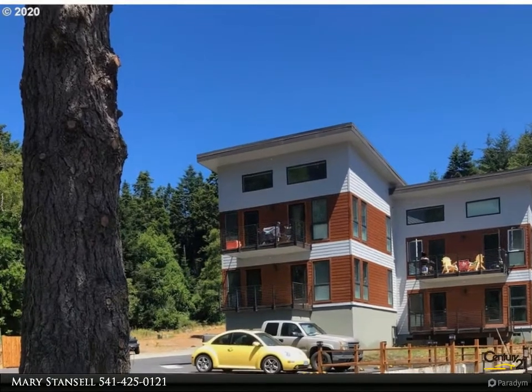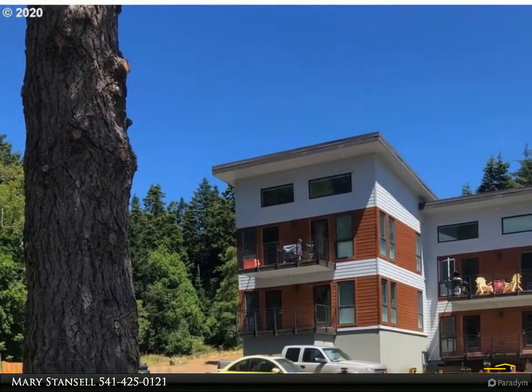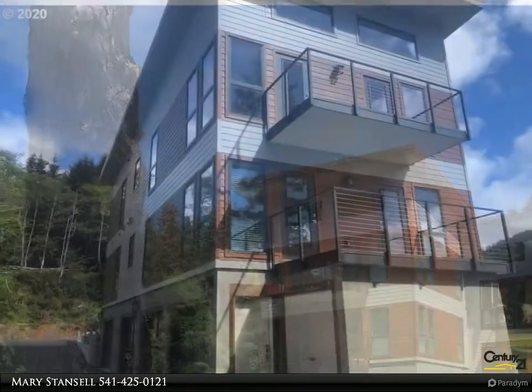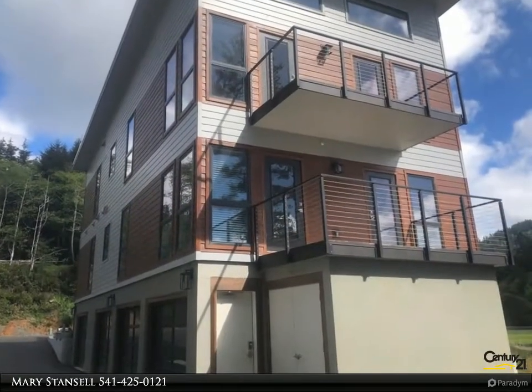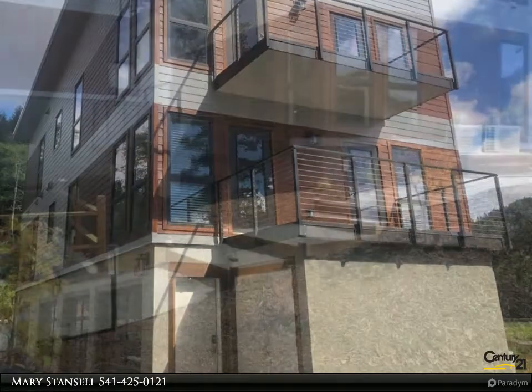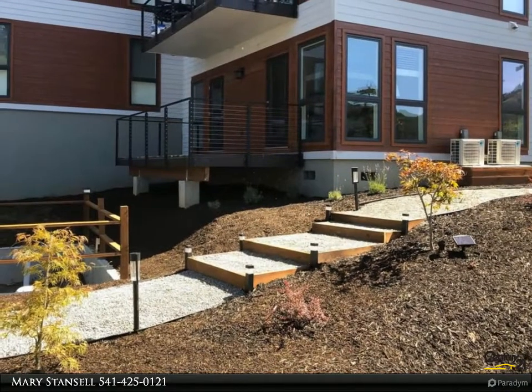This Century 21 Agate Realty property video is presented by Mary Stancel. Newly built custom apartment building located adjacent to Riley Creek School. All four units are fully furnished with new furnishings. Custom built two bedroom, two bath apartments.